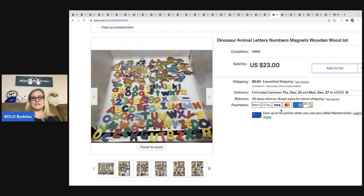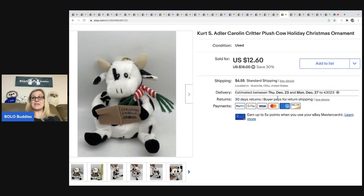The next items are these dinosaur animal letters, numbers, and magnet set. I got these in a Facebook Marketplace pickup — just one of the items thrown in — and I ended up selling them for $23, with the buyer paying shipping.